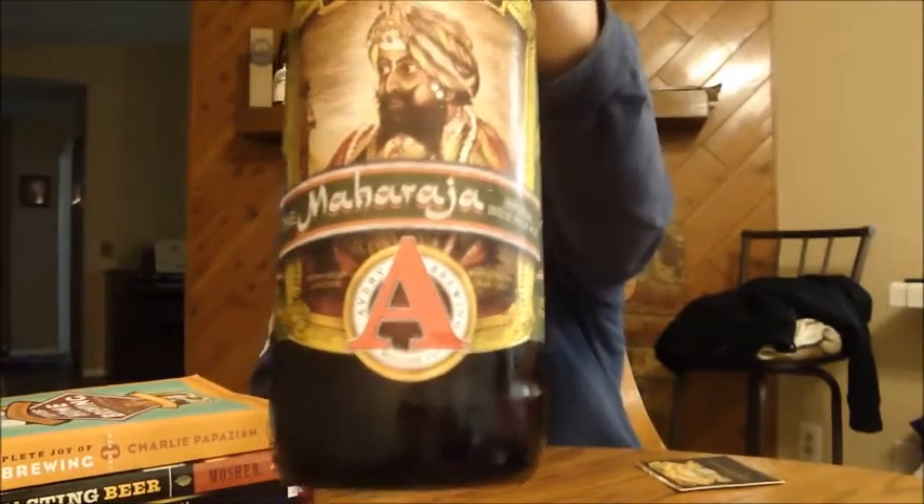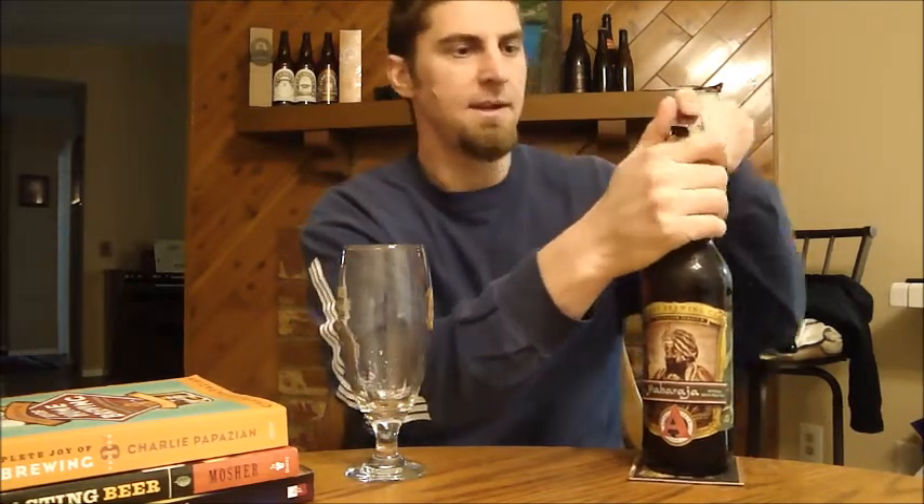Today we're gonna take a look at Avery's Maharaja. If you notice, this is a different label — because this is batch 13, the latest release. It's a seasonal release from Avery, who's in Colorado. This is my favorite Imperial IPA. This year's batch version is 10.54% ABV and clocks in at over a hundred IBUs — they say 102 — just a monster of an Imperial IPA.